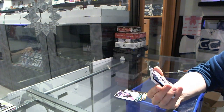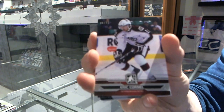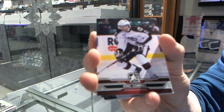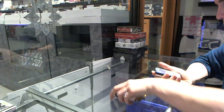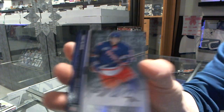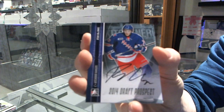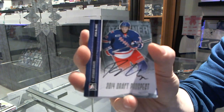We've got a base silver numbered 6 of 10 for the Buffalo Sabres — Eric Cornell. Autograph for the Arizona Coyotes — Ryan McInnes, your Kitchener Rangers representative going to the Coyotes.